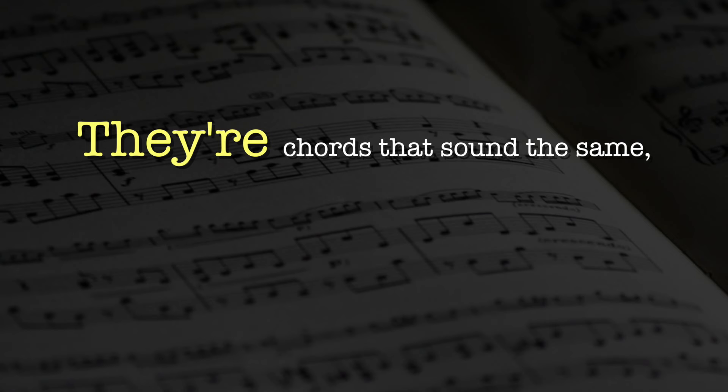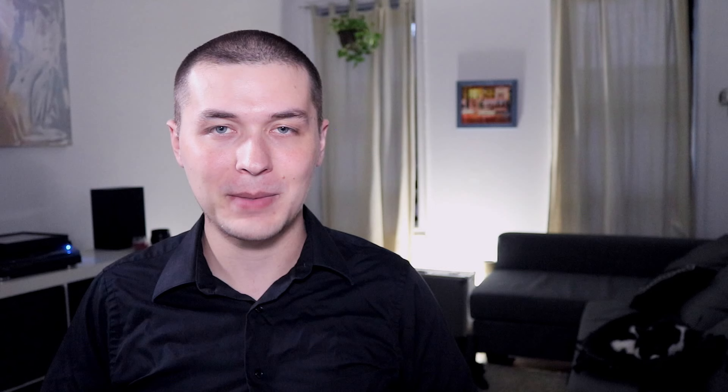Chord symbols can sometimes be a little bit tricky, because you can interpret the same group of notes in multiple ways. Is this grouping of notes — E flat, G, A, C — a C minor 6 in first inversion, or an A minor 7 flat 5 in second inversion? It's ambiguous; we don't actually know until we have the proper context. For this reason, we say that these chords are enharmonic — they're chords that sound the same but get different chord symbols depending on their context.